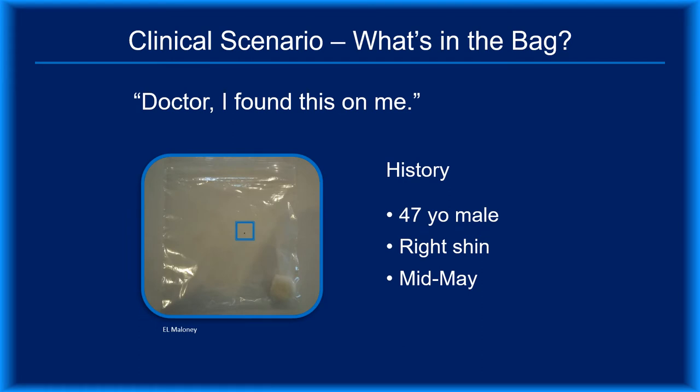It's not unusual for patients to bring in a container holding something they've removed from their body. Imagine this situation: a 47-year-old gentleman comes in on a busy Monday morning in mid-May and tells you that he was in tick habitat over the weekend and last night removed what he thinks is a tick from his right shin. It's in the bag he just handed you. Since he clearly expects action, what should you do?